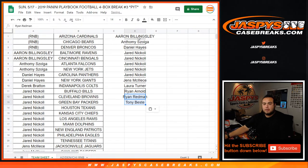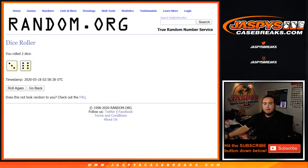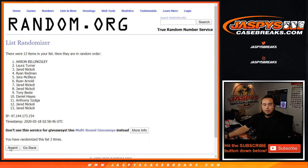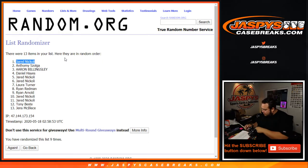So there you go guys, now let's get this list. Number one gets that box of Leaf Metal. One, two, three, four, five, six, seven, eight, and nine. Jared, there you go — played the odds game and you got it! Leaf Metal box coming your way.